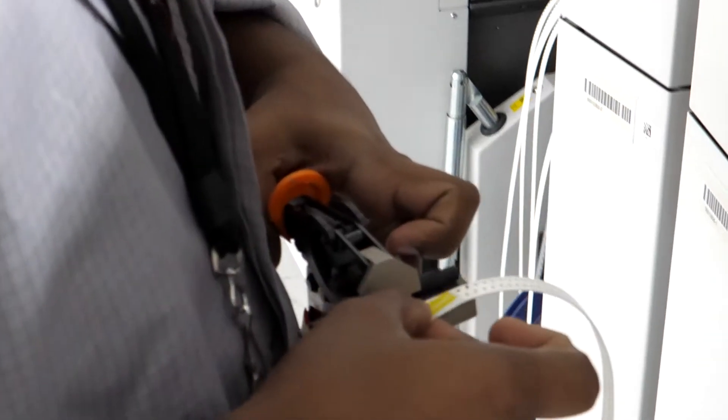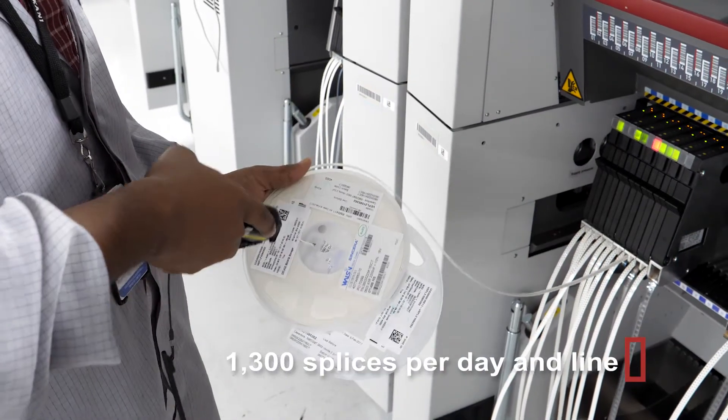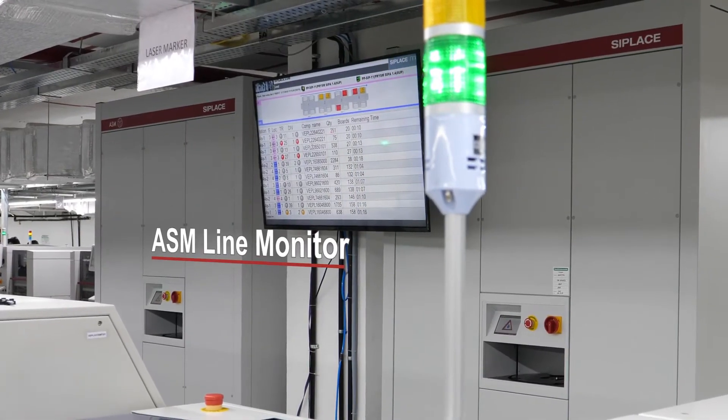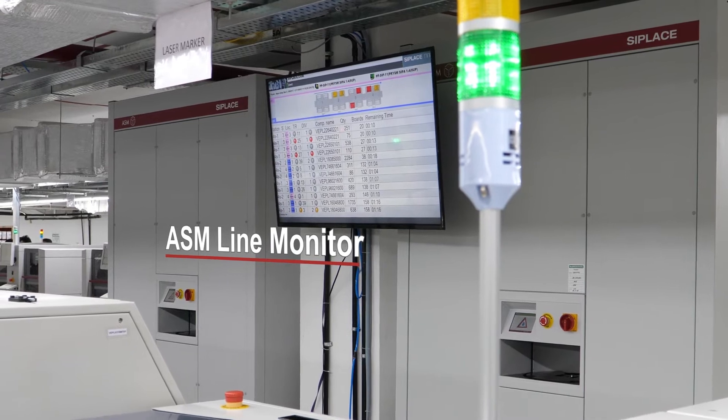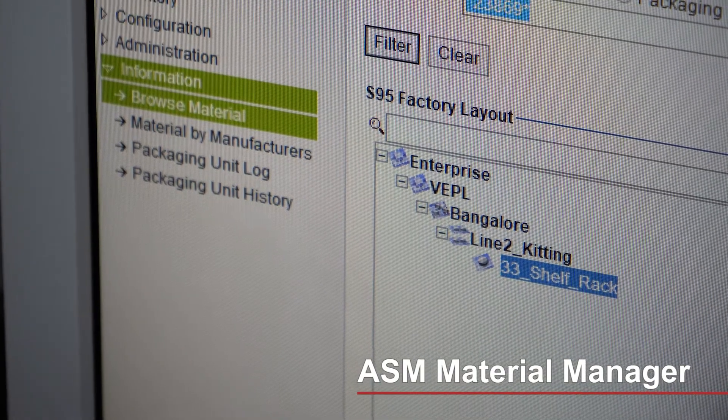Vilan Kani's operators perform on average 1,300 splices per day on the fast ASM lines. Accordingly, the demands on the factory's material logistics are extremely high, which is why the company uses the paperless ASM material manager exclusively.